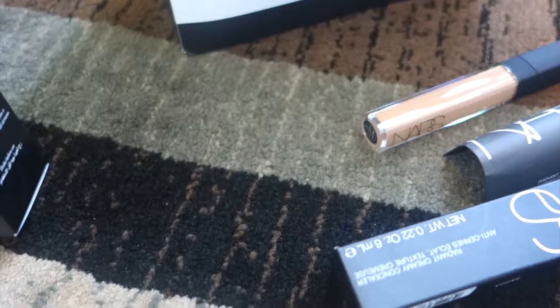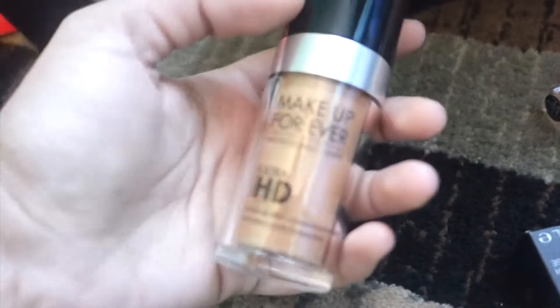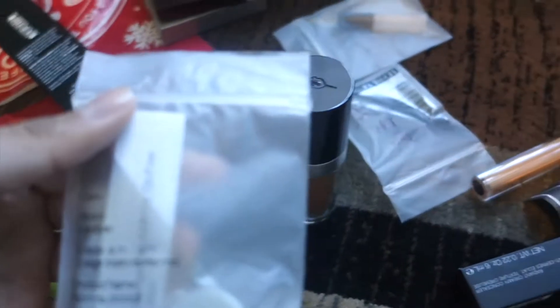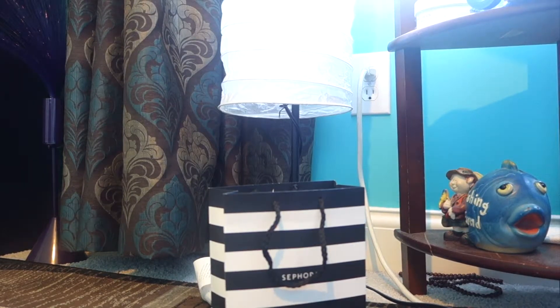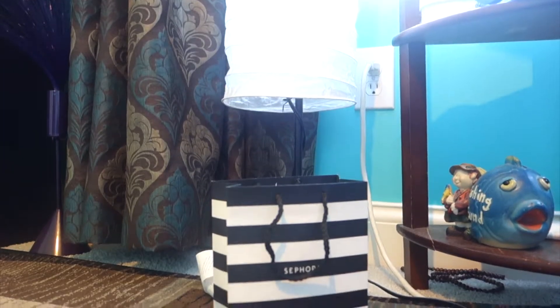Last but not least is something I've had before but never repurchased — the Makeup Forever HD Foundation. It is honestly the best thing ever. I'm so excited to have it again. There's also something on the packaging I don't remember being there before — looks like it might be a lip product sample or something.